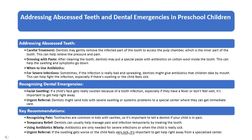Sometimes teeth can get really sick and cause a lot of pain and swelling. Dentists may gently remove the infected part of the tooth to access the pulp chamber, which is the inner part of the tooth, to help relieve the pressure and pain. After cleaning the tooth, dentists may put a special paste with antibiotics on cotton wool inside the tooth, which can help make symptoms go down.